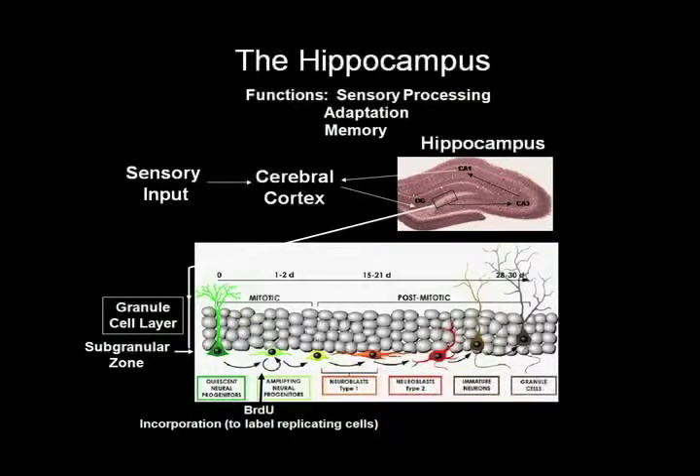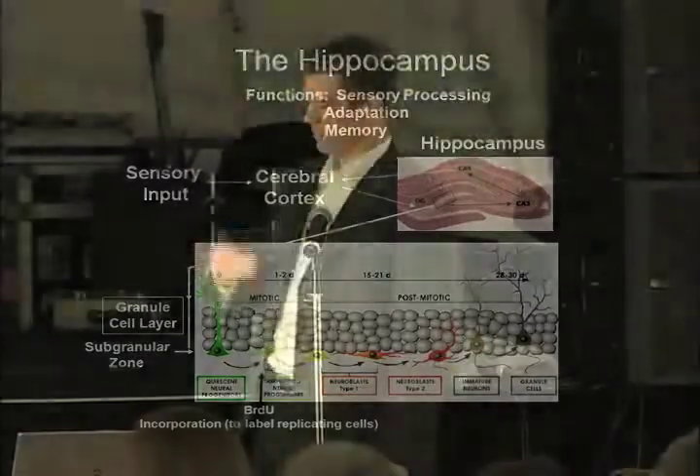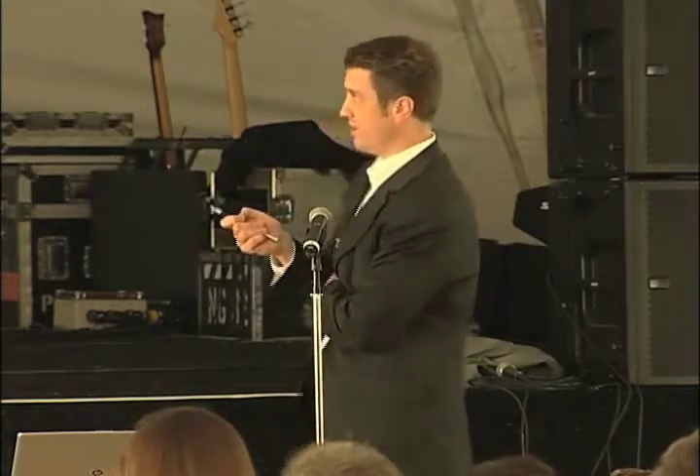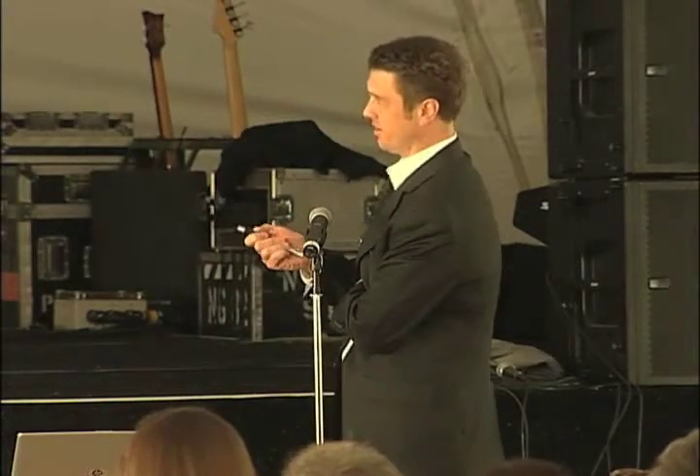Input comes in from the outside through the cerebral cortex, is shuttled through the circuit, and then sent back out to the cerebral cortex for long-term storage. The gatekeeper to this whole circuit is this V-shaped region in the hippocampus called the dentate gyrus.